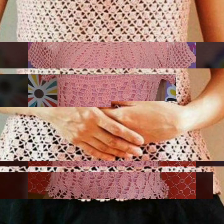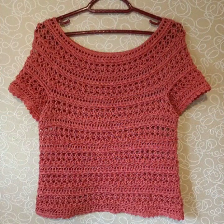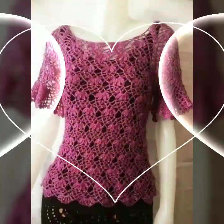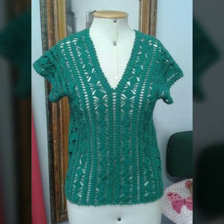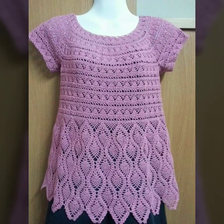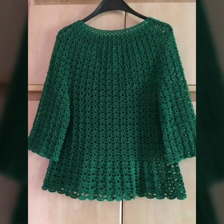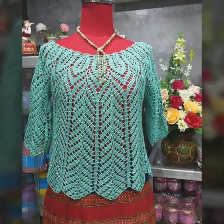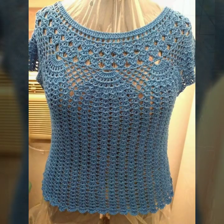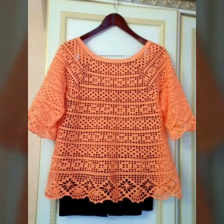Please give your feedback in the comment section about my collection — how was my video and how are the designs of beautiful and trendy women crochet blouse designs. Soft and beautiful crochet blouse and top patterns, stylish color combinations, beautiful light and dark color contrasts. Every design is beautiful, trendy and different from one another. Thanks for watching my video, see you again with a beautiful collection. Till then, Allah Hafiz.